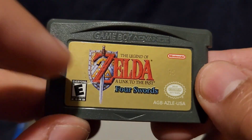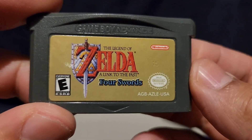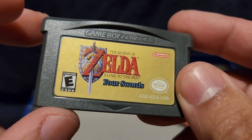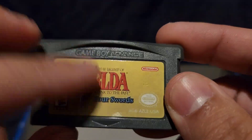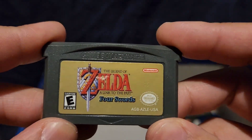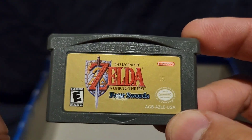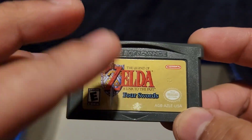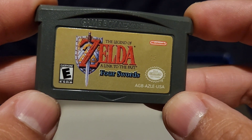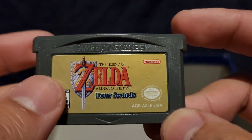The Legend of Zelda: A Link to the Past — Four Swords. Zelda's a fun game. I don't even remember how I got this one either. I played it maybe a few times but I've never finished it so I don't know how it ends. It's about Link trying to save Zelda the princess. It's an okay game.